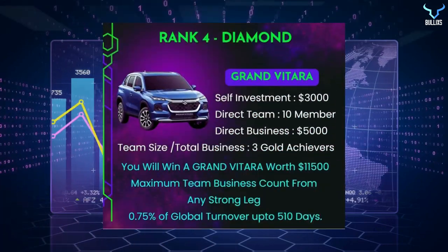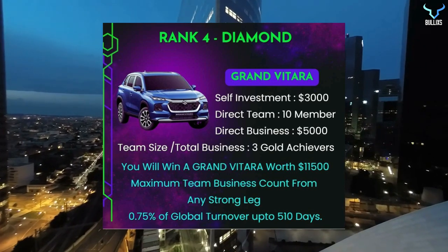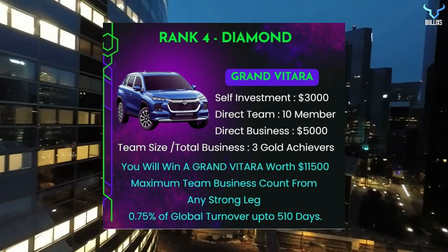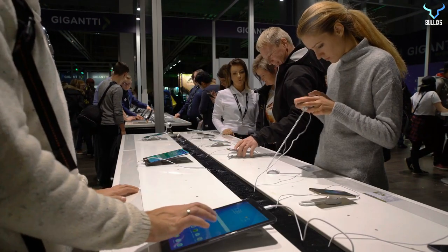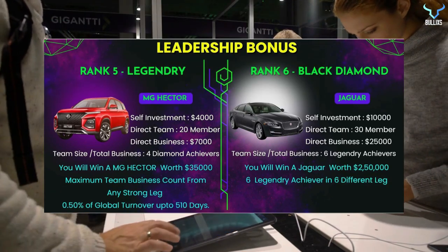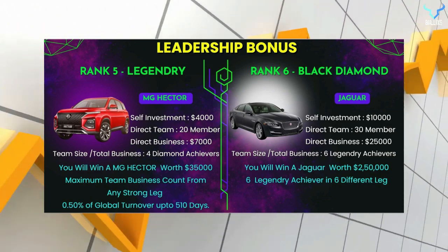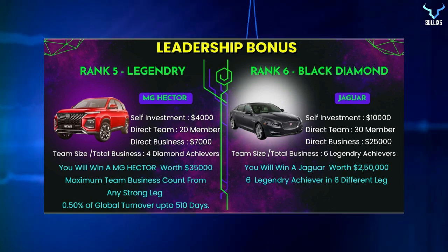The fourth rank is Diamond, where you receive a Grand Vitara car worth $11,500, and 0.75% of global turnover is distributed among eligible users up to 510 days. Requirements: self-investment of $4,000, direct team of 10 members, direct business of $5,000, and three gold achievers in your team. The fifth rank is Legendary, where you receive an MG Hector car worth $35,000, and 0.5% of global turnover is distributed among Legendary members up to 510 days. Requirements: self-investment of $4,000, direct team of 20 members, direct business of $7,000, and four Diamond achievers.